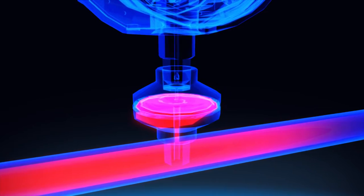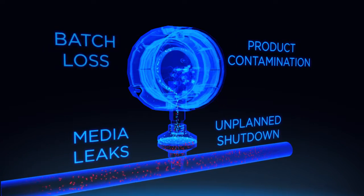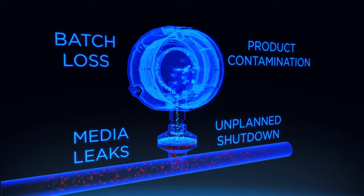If this happens, it could lead to product contamination, media leaks, or other costly issues. But there is often no way of detecting a failure until it's too late.